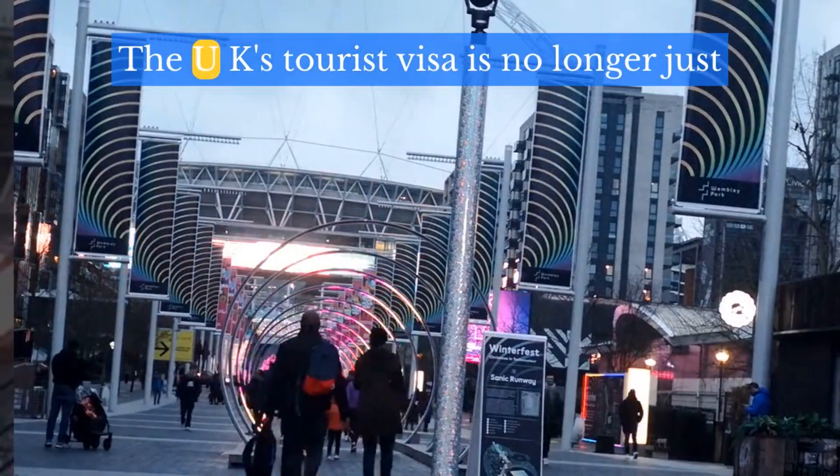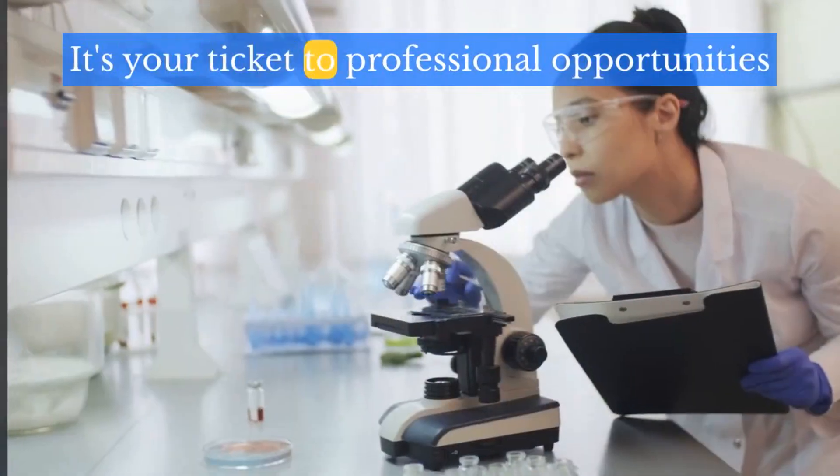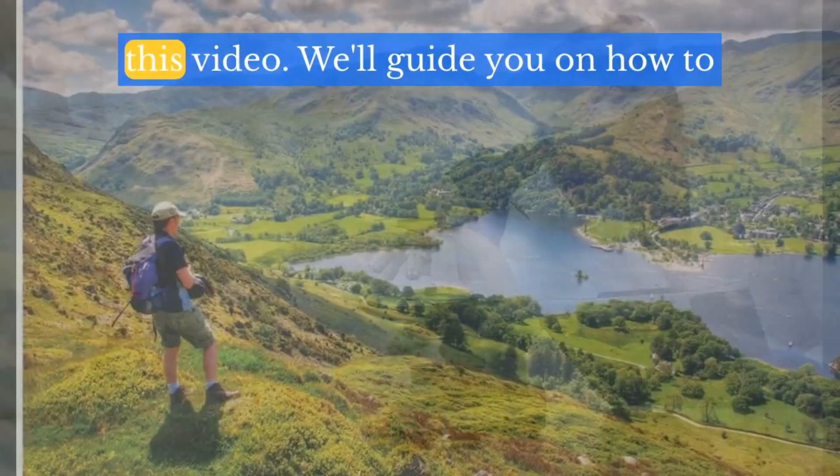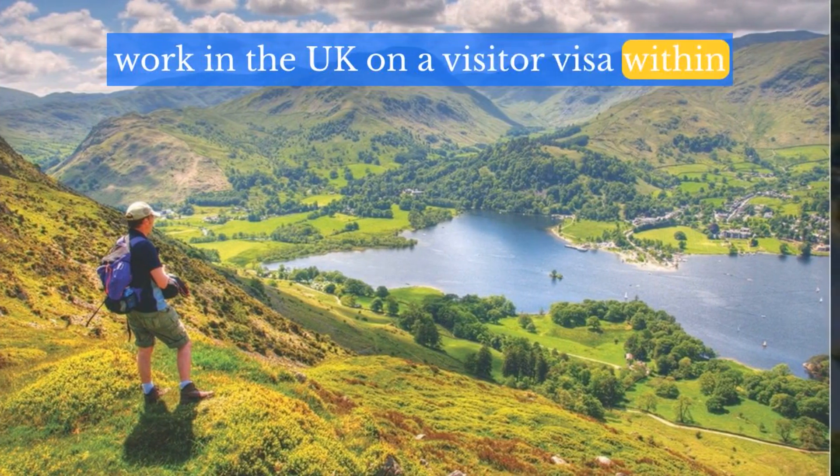Welcome back to our channel. The UK's tourist visa is no longer just for sightseeing — it's your ticket to professional opportunities. In this video, we'll guide you on how to work in the UK on a visitor visa within two weeks.